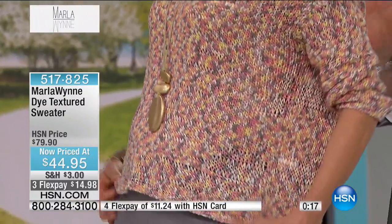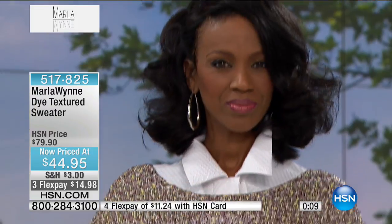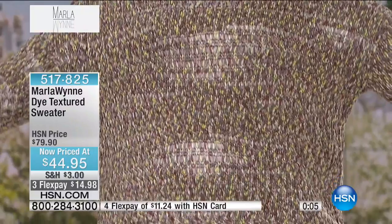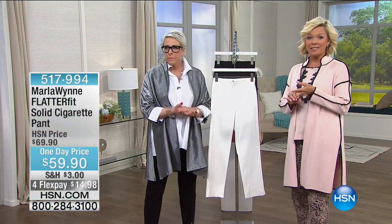I just want you to see all the beautiful colors and really appreciate how this will be a chameleon sweater — transforming all the stuff you bought last summer, or pieces you haven't put away yet, as you want to transition your wardrobe into spring and summer. This is going to take you there. Take advantage of the lowest price we've ever done on this dyed textured sweater. Item number A 517-825.